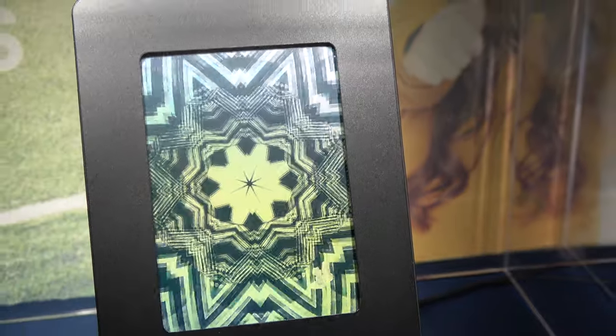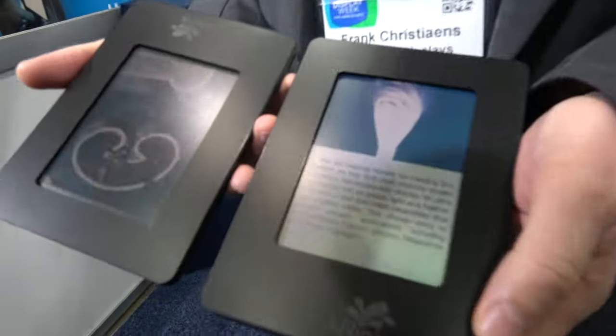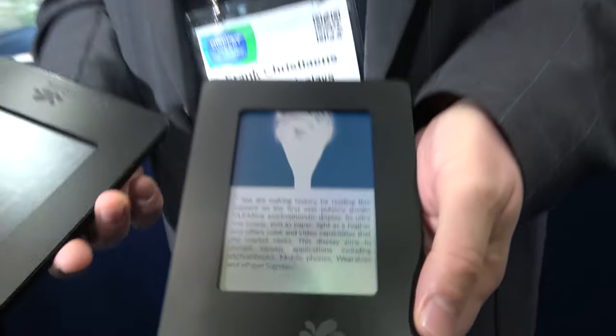Over here is another demo showing how fast our displays work. This is not possible with a traditional e-reader. We have different platforms — a bistable platform and a video platform. The company is focused at this moment mainly on the video platform, because that's where we see most of the traction with customers.